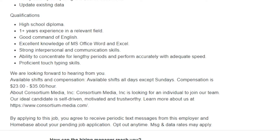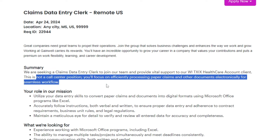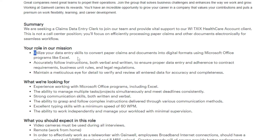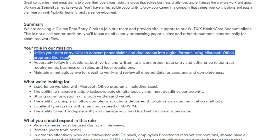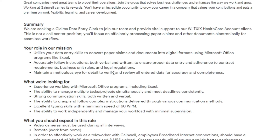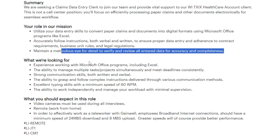Moving on to the next job on our list, we have the Claims Data Entry Clerk position at Gainwell Technologies. This is not a call center position. Instead, you'll focus on efficiently processing paper claims and other documents electronically for seamless workflow. Your role will involve utilizing your data entry skills to convert paper claims and documents into digital formats using Microsoft Office programs like Excel. You'll need to accurately follow instructions, both verbal and written, to ensure proper data entry and adherence to contract requirements, business unit rules and legal regulations. It's crucial to maintain a meticulous eye for detail to verify and review all entered data for accuracy and completeness.